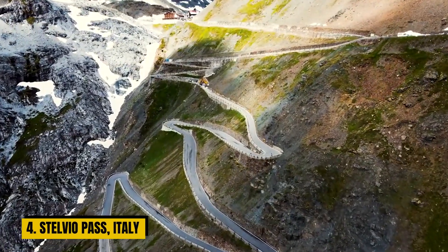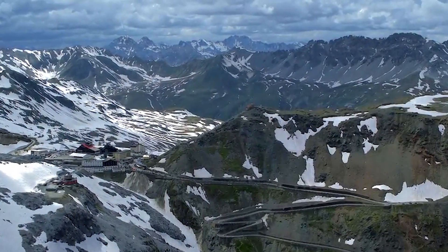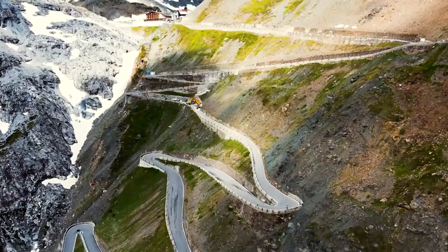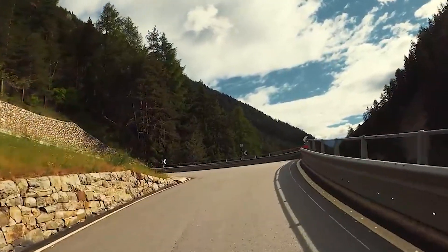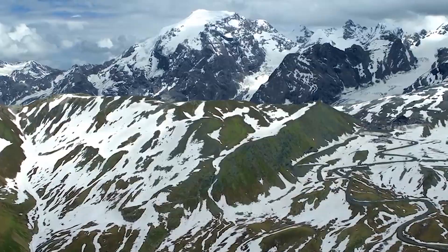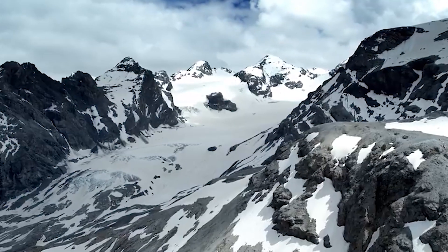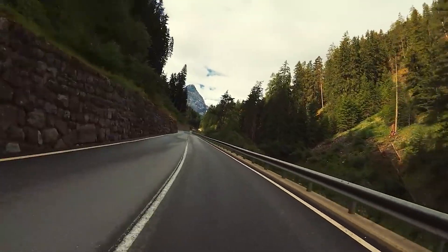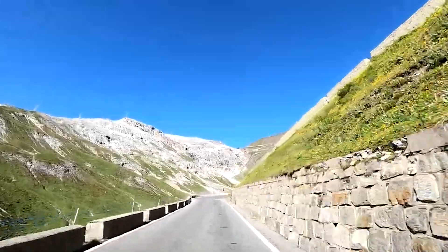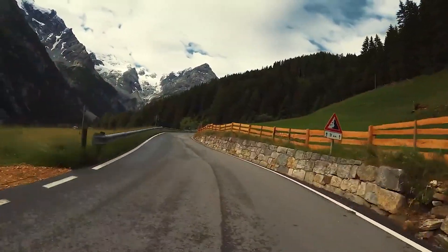Number 4: Stelvio Pass, Italy. Nestled in the Italian Alps, the Stelvio Pass is an engineering marvel dating back to the early 19th century. It's a high mountain pass that weaves its way through rugged terrain with a series of tight, harrowing hairpin bends. The scenery is nothing short of breathtaking, with snow-capped peaks, lush valleys, and alpine meadows stretching as far as the eye can see. What makes this pass even more impressive is that it draws not just drivers, but also cyclists seeking the thrill of conquering its challenging twists and turns.